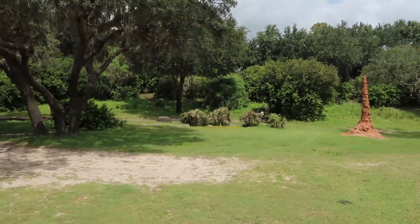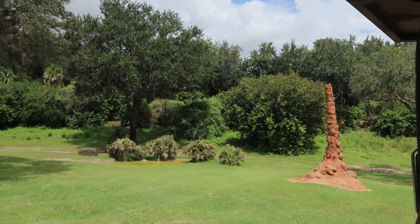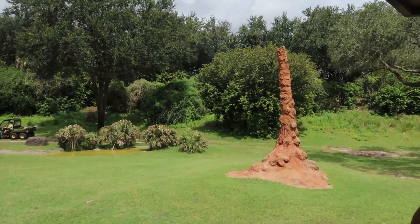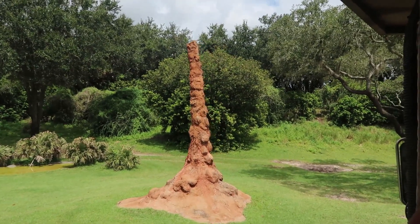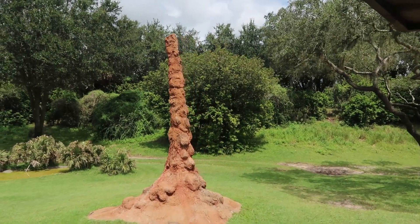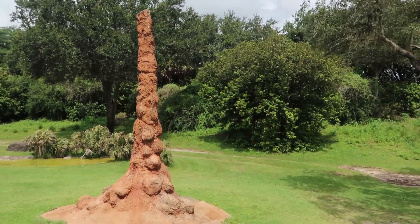These pillar structures on your right and left are called termite mounds. Those termite mounds are made from termites, but also out of mud, saliva, and dung. Over time they harden up, and when they do, smaller animals can use them as a perch and larger animals can use them as a scratching post of sorts.